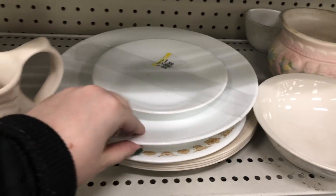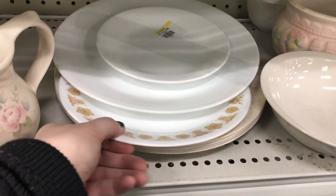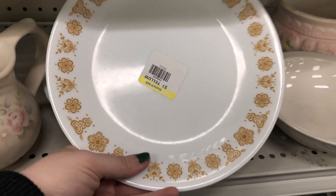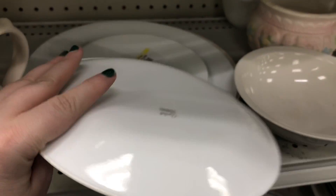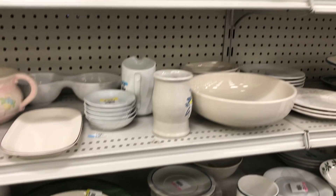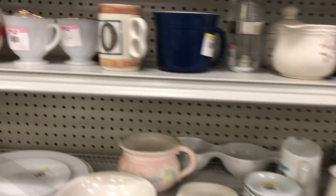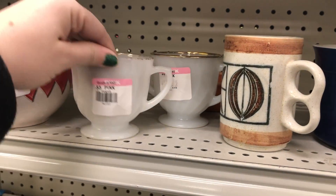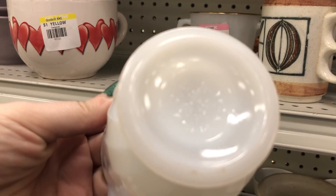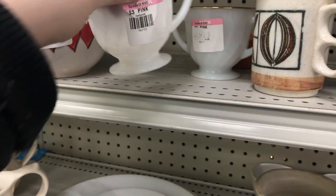I swear I have an eagle eye for butterfly gold Corelle. I'm always going to pick up the larger plates and bowls if it's a great deal, and the hardest for me to find are the woodland pattern and the snowflakes. I'm always trying to find those but I've never really come across them. Right now my personal collection pretty much consists of the spring blossom and butterfly gold with just a few pieces of the others.